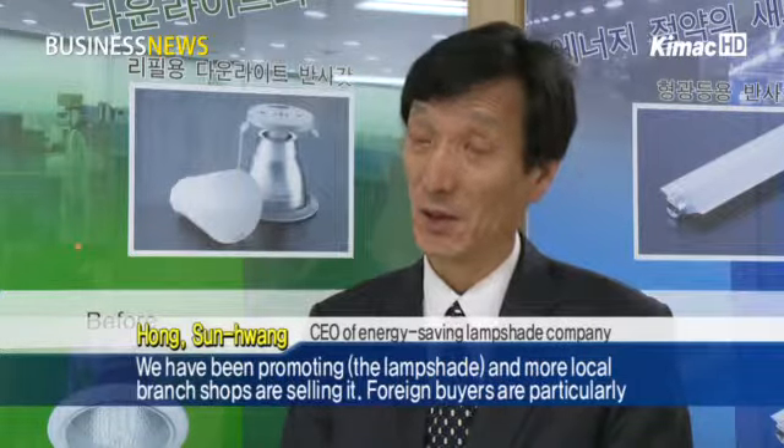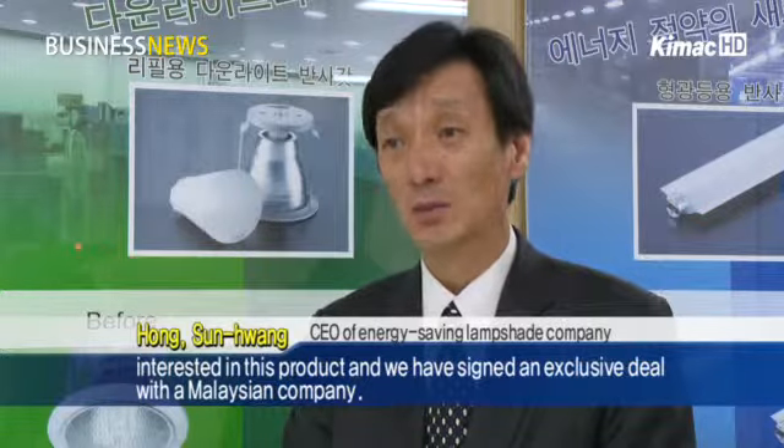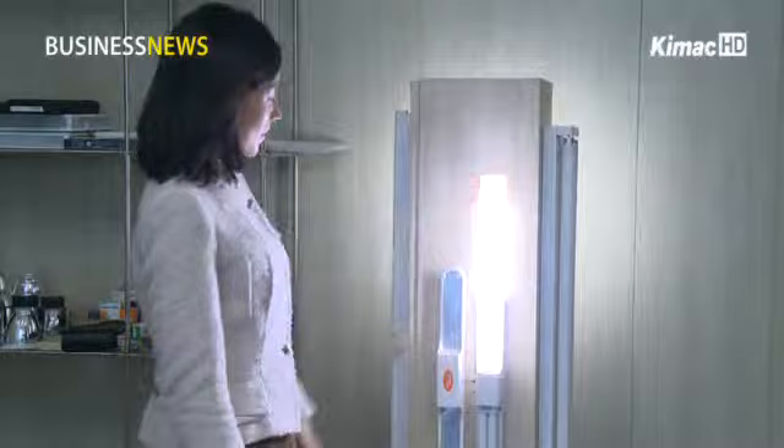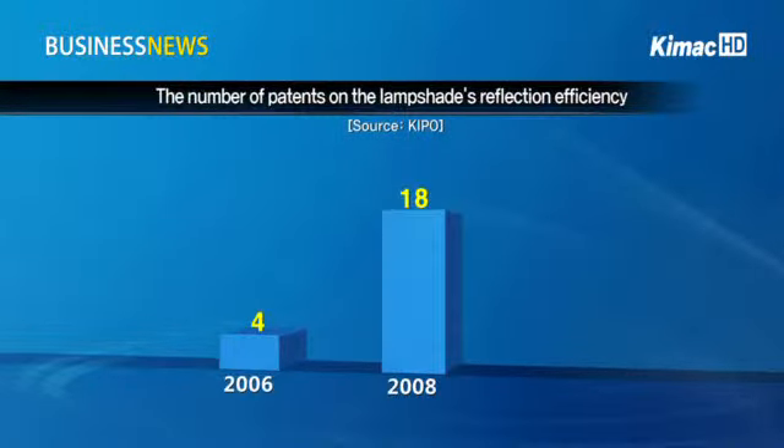Foreign buyers are particularly interested in this product and we have signed an exclusive deal with a Malaysian company. According to the Korean Intellectual Property Office, the number of patents on lampshade reflection efficiency has steadily increased.